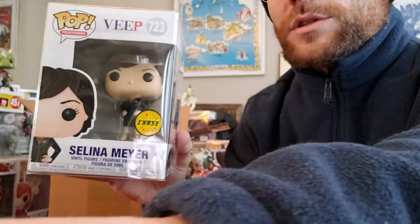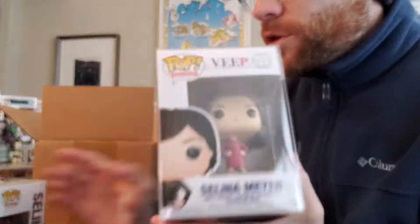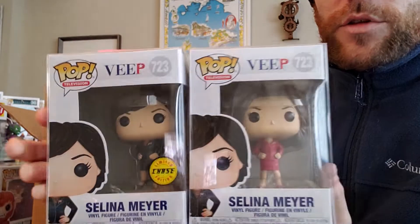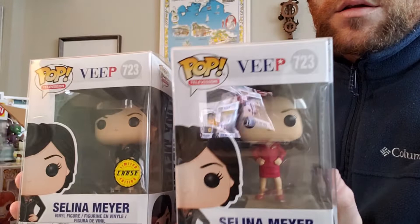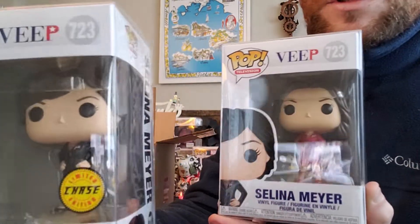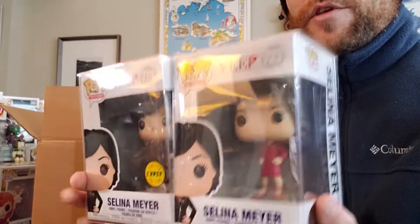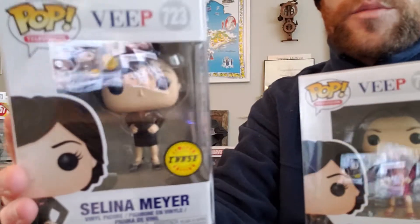I'm back, and this is the other one I have already. I just pulled this one — this is box 95, Poptopia Wednesday mystery box. As you can see, this one has a chase sticker on it, and this one does not. However, this character is clearly different than the one they made for the box, which is exactly the same as this one that has a chase sticker on it. So these Selena Meyer from Veep — I really don't know what to do with these. I thought this was a chase, and they're telling me this is a chase.